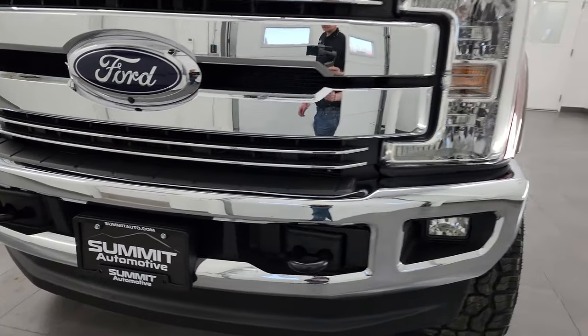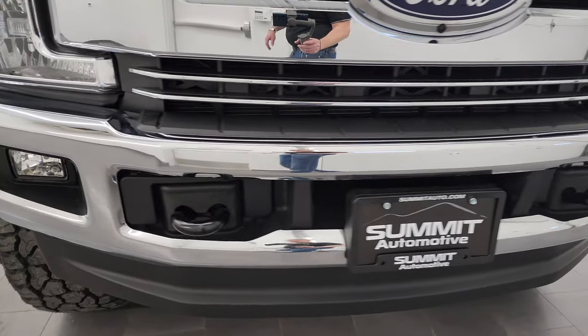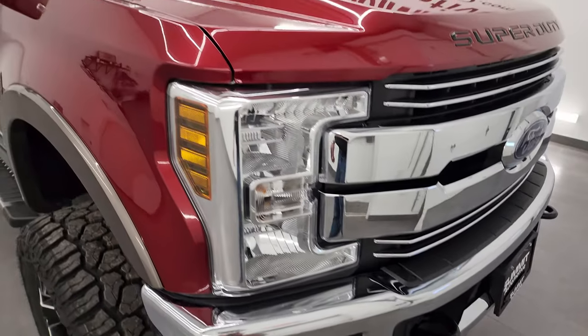I'm going to go all the way around in this video — inside, underneath, start it up, and take a look under the hood to give you the most accurate representation of the truck possible.